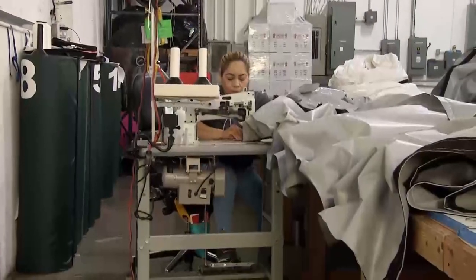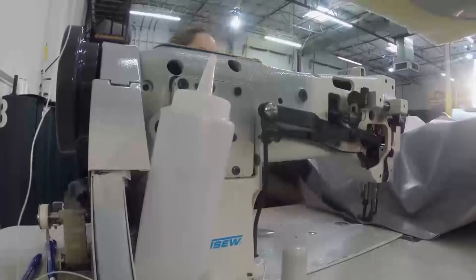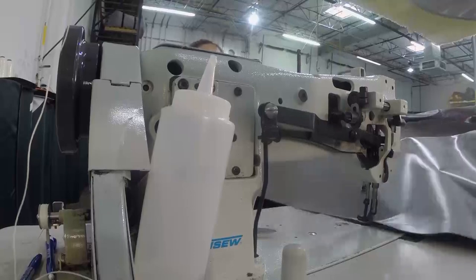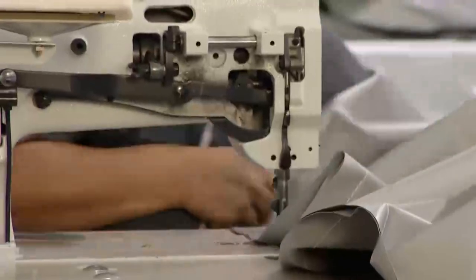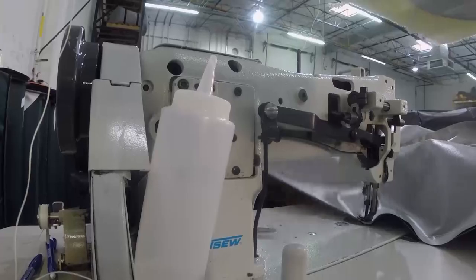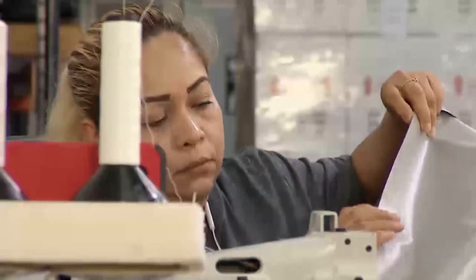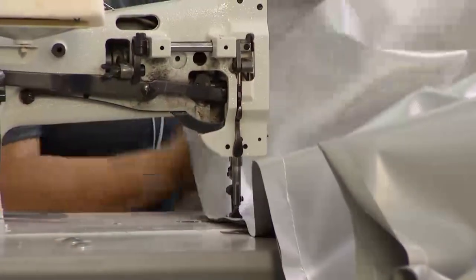Now it comes out to Crystal, one of the seamstresses. She's making the foundation of the inflatable — right here she's working on the floor, which is removable, so she's got to sew all the Velcro on it. Then she'll move on to building the structure of the U-shaped inflatable. The floor is made of slightly thicker material so that when a vehicle drives in and out, it can withstand the weight on various surfaces.